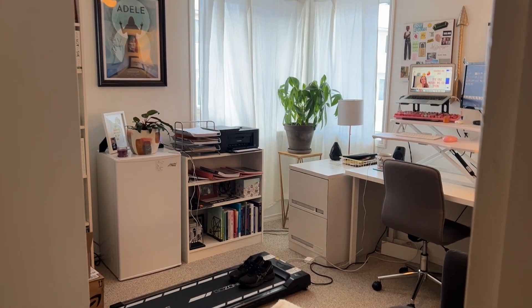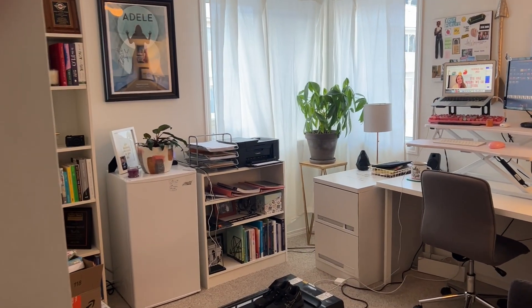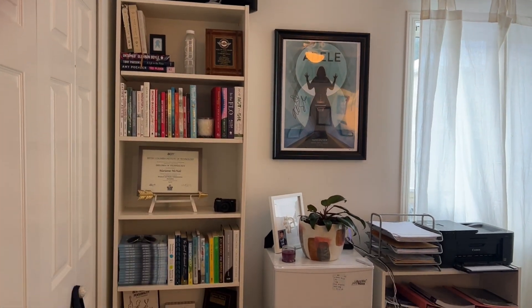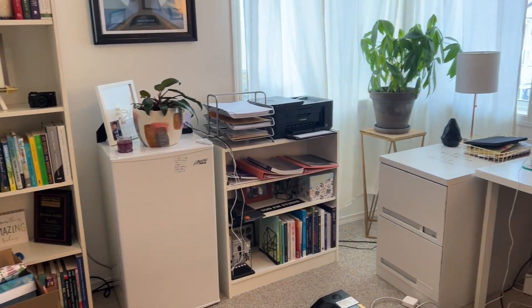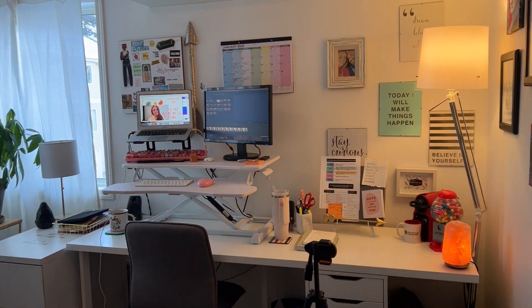Here's what it looks like when you walk in — I know it's a lot of cords, okay? This is a lived-in, worked-in office. Not everything can be aesthetically pleasing. Let's give you a little swooping pan. All I can see is cords, but what are you gonna do?